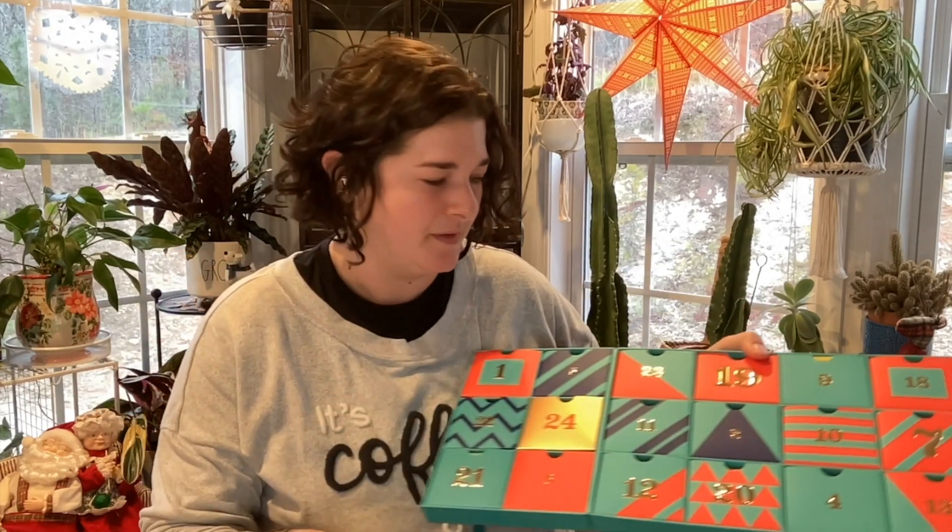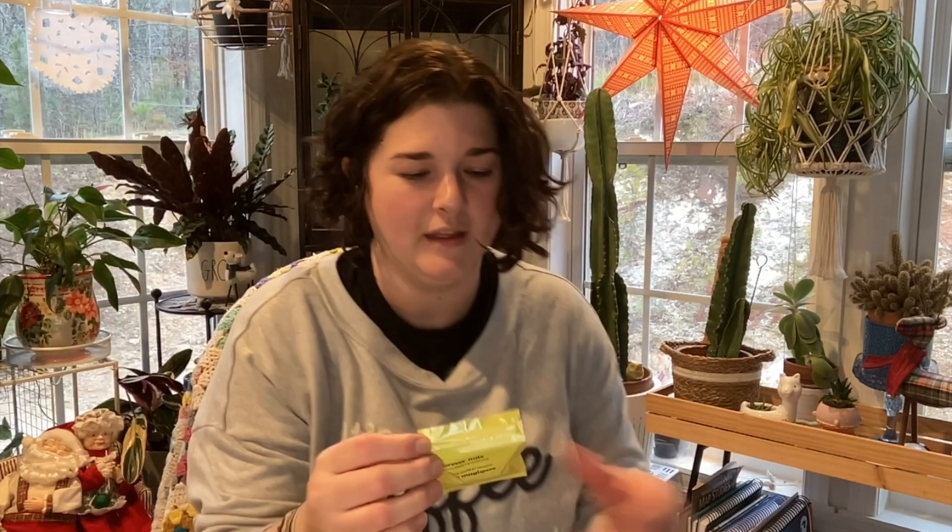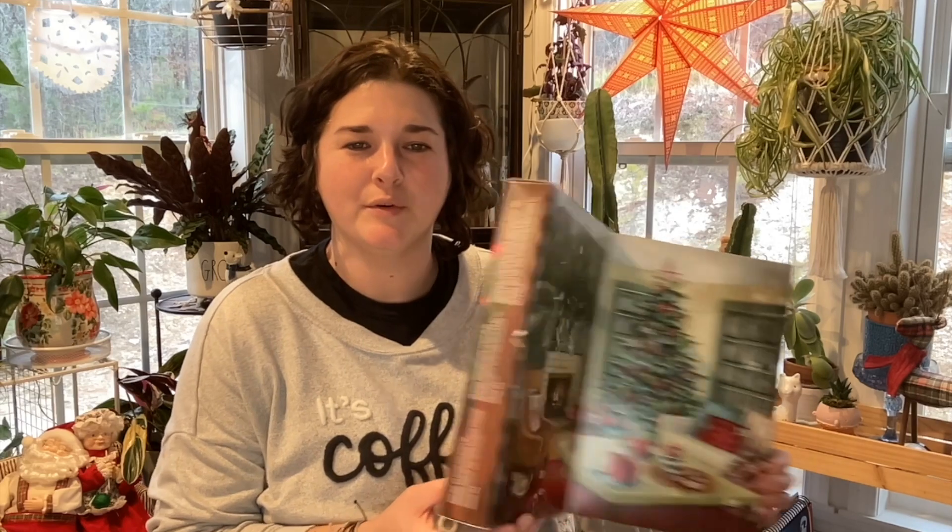David's Tea — every time you open it you get a whiff of something magical. Day 13 is Forever Nuts, which is actually my husband's favorite David's Tea. I buy it by the tin for him — he loves it. It's apples, almonds, cinnamon, beet root, and artificial sweet roasted almond flavoring. It does contain almonds, but he loves it — it's his absolute favorite hot tea.